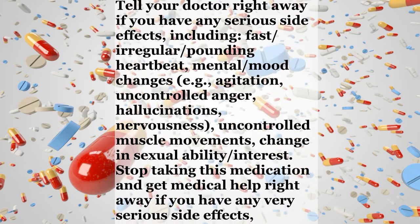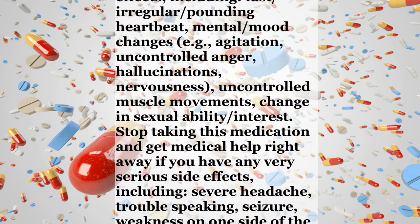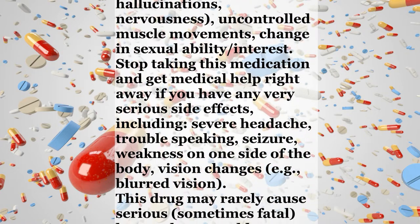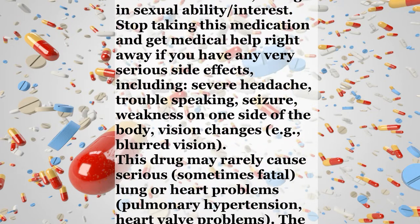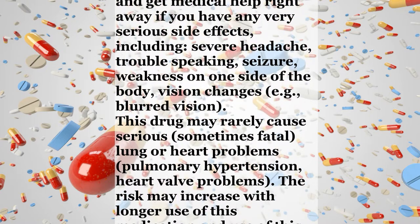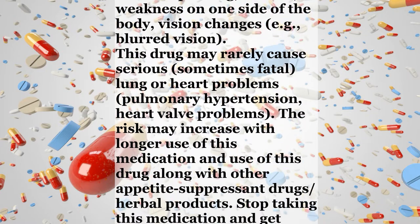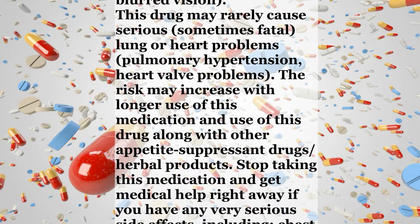Stop taking this medication and get medical help right away if you have any very serious side effects, including severe headache, trouble speaking, seizure, weakness on one side of the body, or vision changes such as blurred vision. This drug may rarely cause serious, sometimes fatal, lung or heart problems — pulmonary hypertension or heart valve problems. The risk may increase with longer use of this medication and use of this drug along with other appetite-suppressant drugs or herbal products.